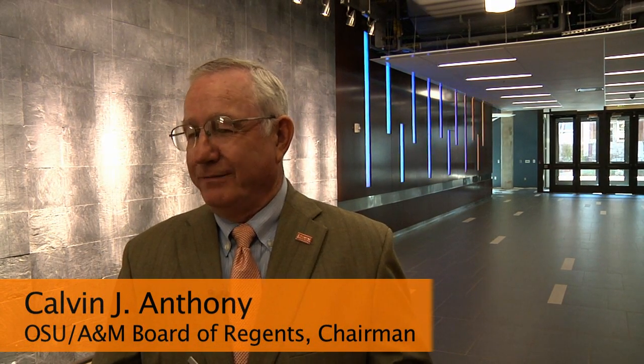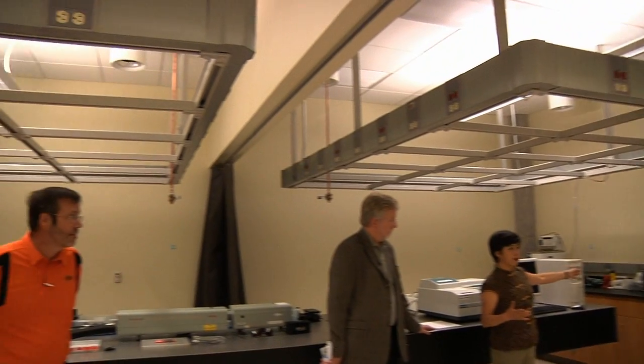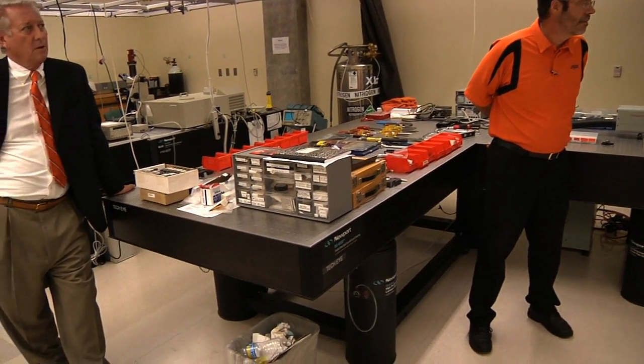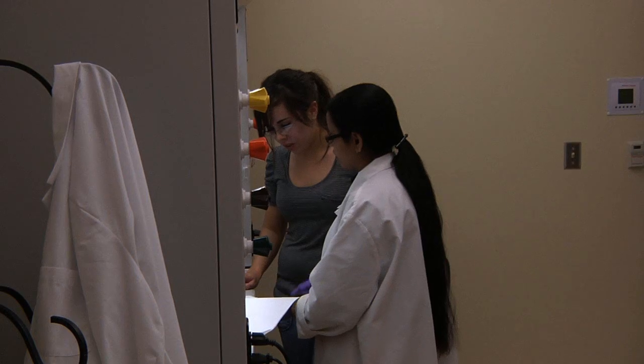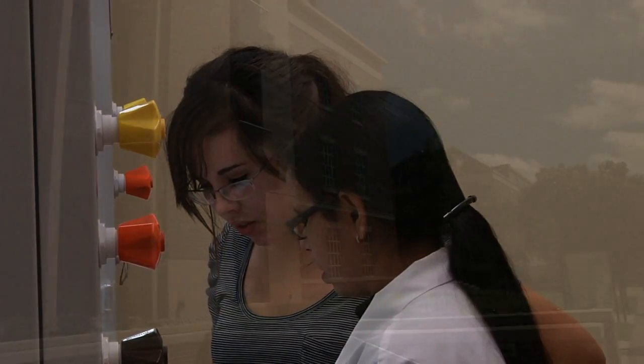Lovely, beautiful, inspiring. I find this so gratifying to see a facility of this class right here on our campus. The modern facilities, the openness, the fact that we've got the labs arranged in such a way that the researchers can interact — and indeed we force them almost to interact by the physical design of the space.